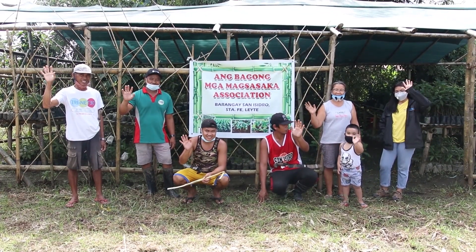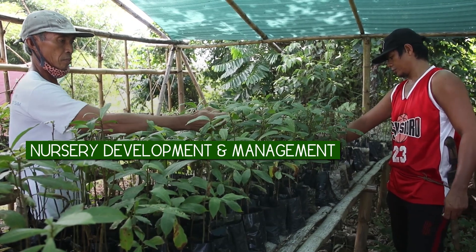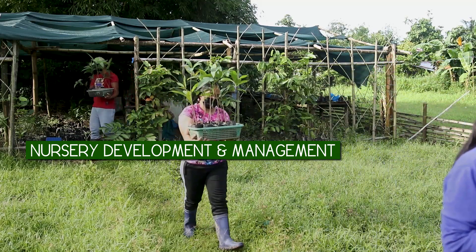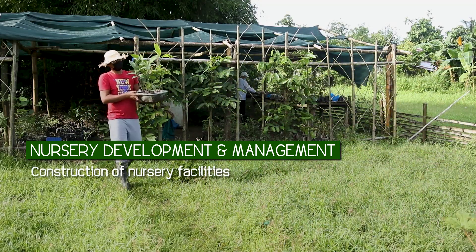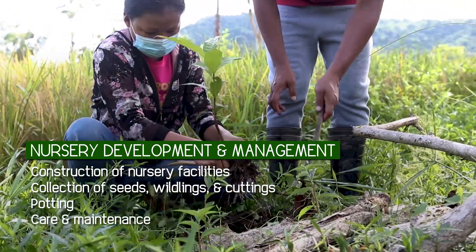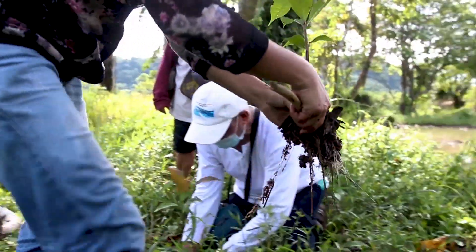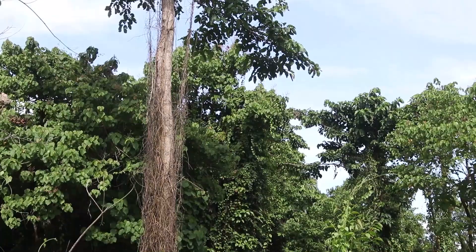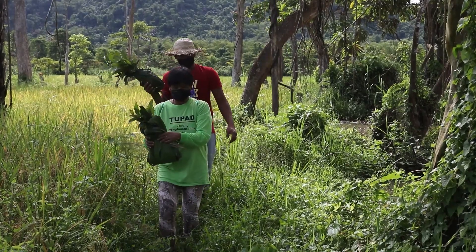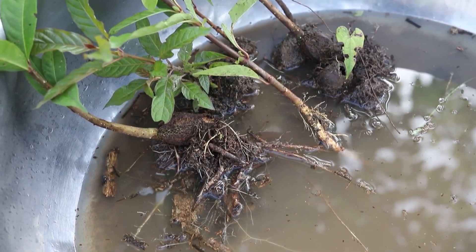It started with a training on forest nursery establishment. Nursery development and management is undertaken by community associations, which mobilize its members in the construction of nursery facilities, collection of seeds, wildlings and cuttings, potting, care and maintenance — vital activities that require careful handling and knowledge of the characteristics and selection of quality mother trees. Stock collection entails scientific knowledge in the meticulous selection and handling of healthy wildlings, seeds, and cuttings.